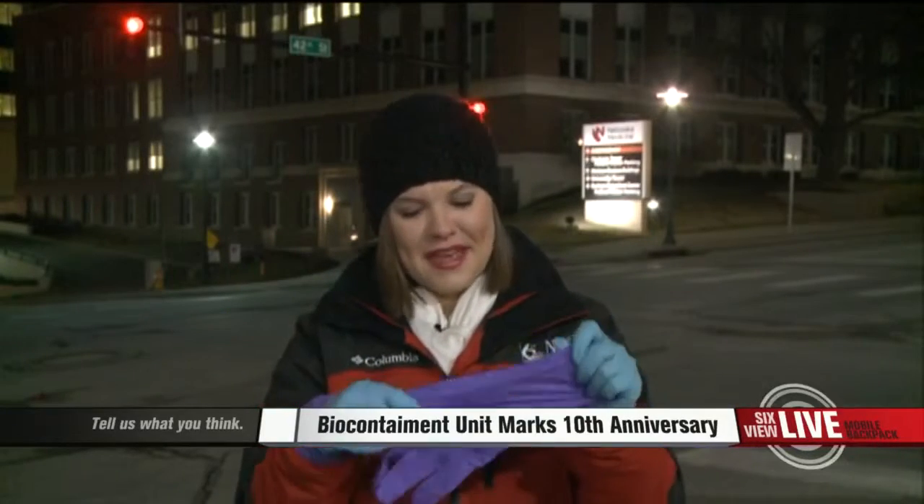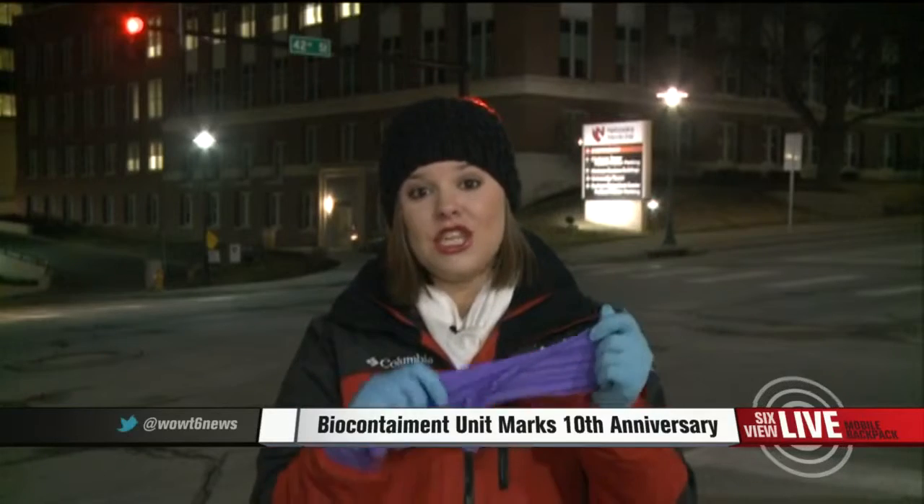Now, these are the actual gloves that the doctors use. In fact, they put on three different pairs — really hard to move your hands in these. But they tell me that being able to develop practices like this has really changed the face of medicine for them, and they're very proud to be able to take part in that.